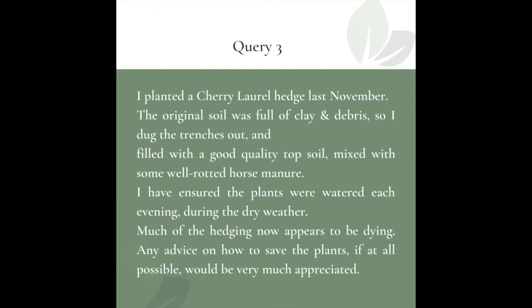I planted a cherry laurel hedge last November. The original soil was full of clay and debris, so I dug the trenches out and filled them with good quality topsoil mixed with some well-rotted horse manure. I've ensured the plants were watered each evening during dry weather. Much of the hedging now appears to be dying. Any advice on how to save the plants would be very much appreciated.